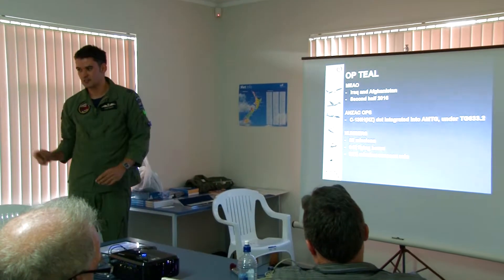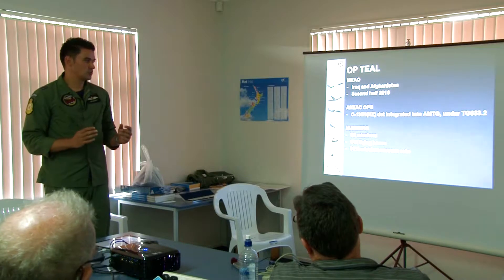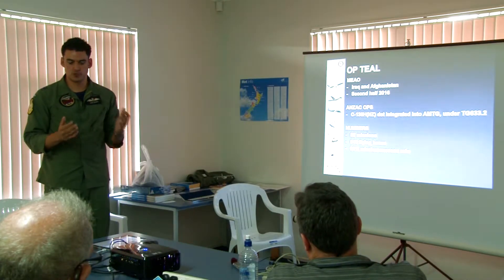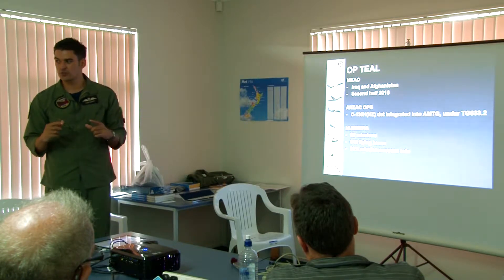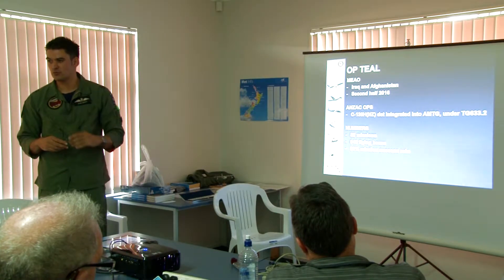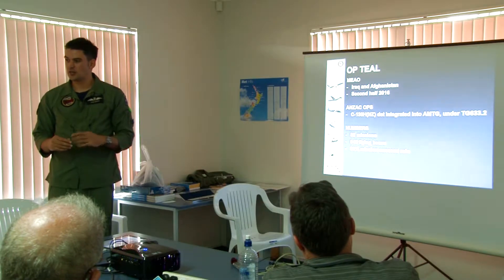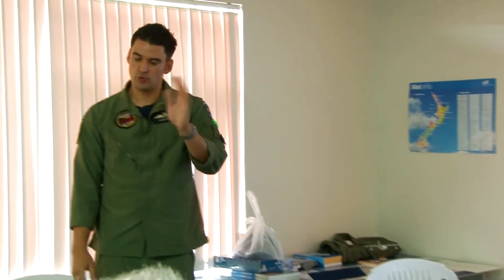The way it works - the Aussies have got this thing called Task Group 633.2 and it's basically their air mobility up in the Middle East. What happens when 40 Squadron goes up there? We don't become 40 Squadron, we become an asset and we fit under this thing called the Air Mobility Task Group up there. We effectively become an ANZAC aircraft. So at any one time there's probably two Australian J's up there with our H model. Once we kind of become this ANZAC aircraft, we're no longer a New Zealand aircraft, so we don't just support the Kiwis - we support Australasian activities in the Middle East.